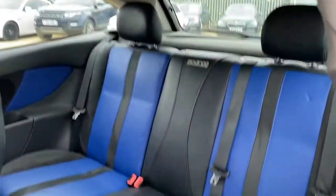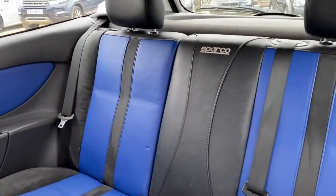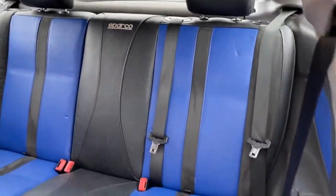Now in terms of the back, you get a decent amount of legroom as well as headroom. And as you can see, the condition of the seats here in the back again is very, very good.